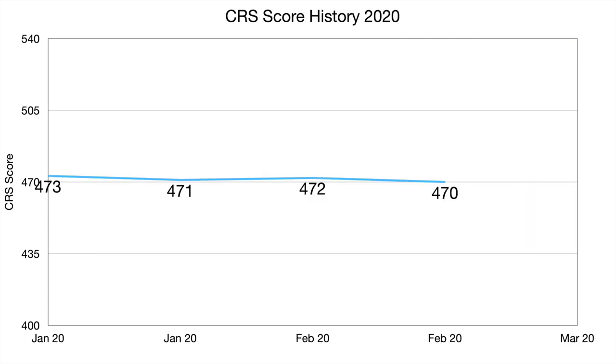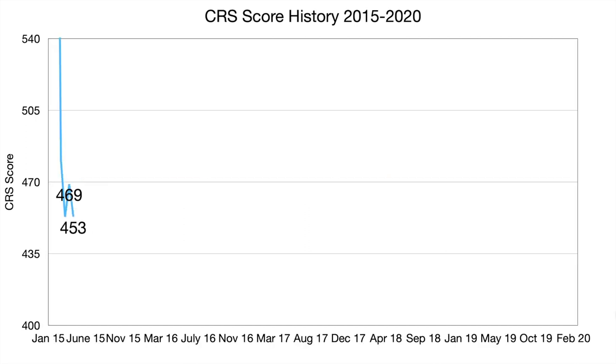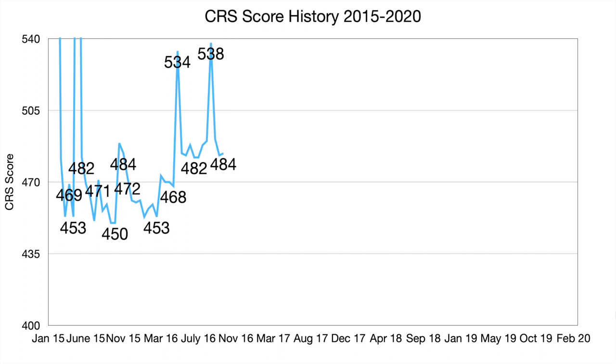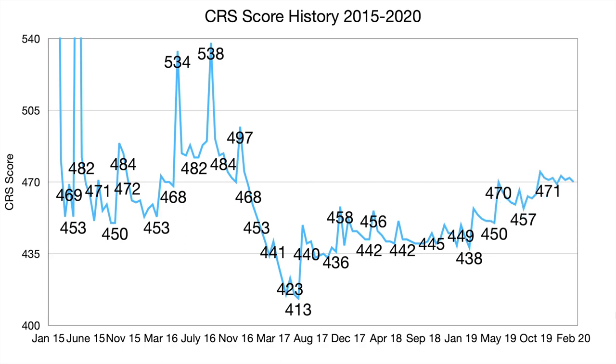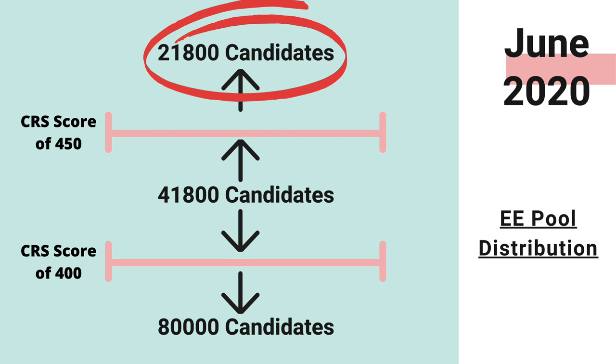2020 so far has seen only five Express Entry draws which included all programs, and has not had any draws for general Express Entry candidates since April 2020. According to the IRCC website, about 21,800 candidates have a CRS score above 450, which means for the CRS score to drop below 450, at least that many candidates will have to receive their ITAs, and more may apply during this time.